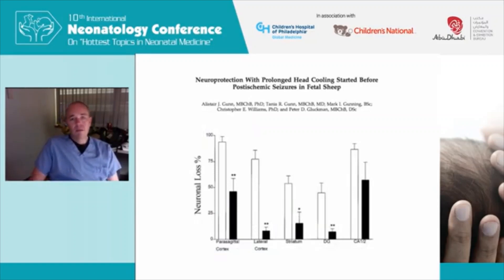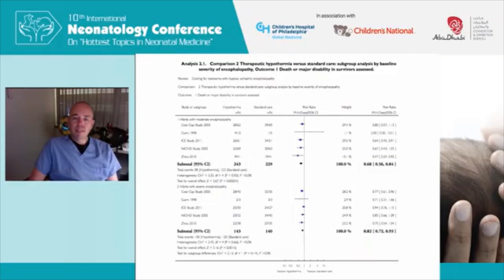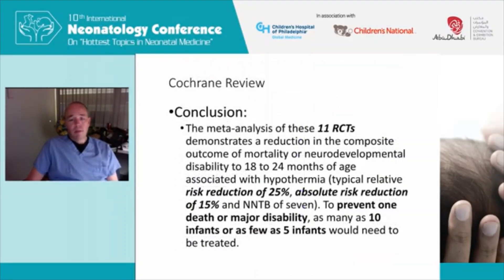Just to review that we know cooling works: this was animal work by Alistair Gunn showing percent of neuronal loss in different areas of the brain in fetal sheep. Hypothermia spared neuronal populations, which led to the clinical work highlighted in a forest plot from the Cochrane review, showing a clear reduction in the primary outcome — death or disability — for infants with moderate or severe encephalopathy, with a more dramatic effect in those who were moderately encephalopathic. To prevent one death or major disability, as many as 10 infants or as few as five need to be treated. It's one of the more effective therapies we have in neonatology.